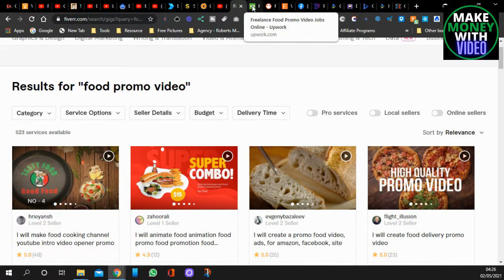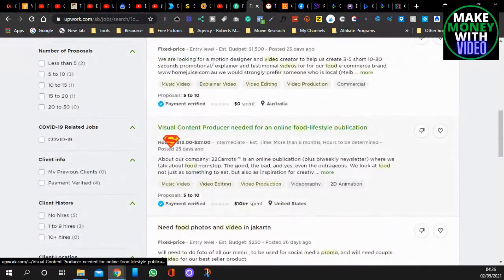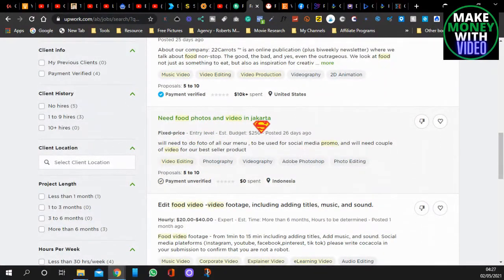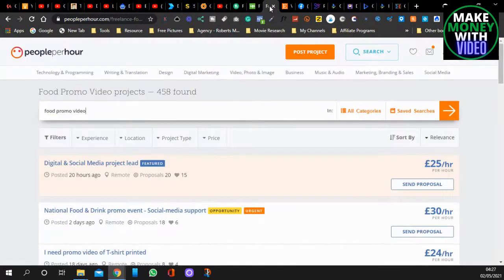This is called Upwork — it's a freelancer site and you can sign up for free. You can apply for jobs where people are posting because they either don't know how to make videos or can't be bothered. I've typed in food promo videos and you can see people looking for music videos, motion designers, food lifestyle content, food photos and video. You just go down and message as many as you want. You don't have to do food promo — you can do any kind of video.